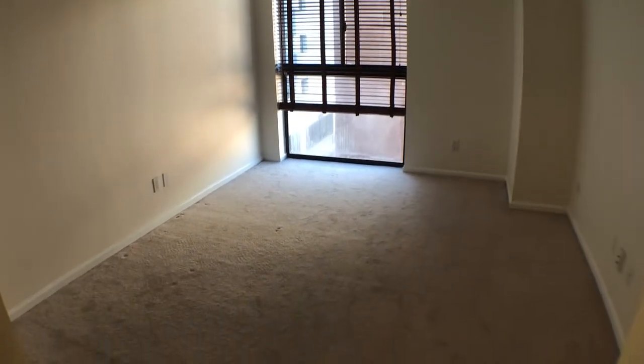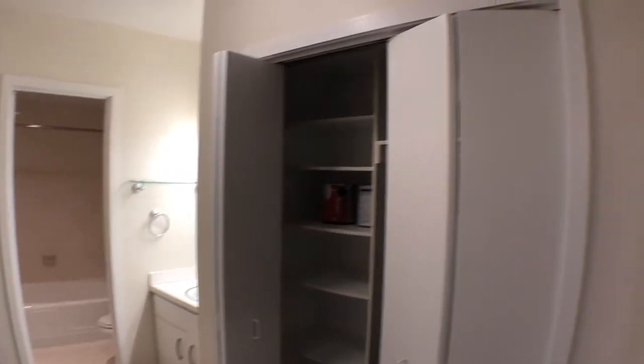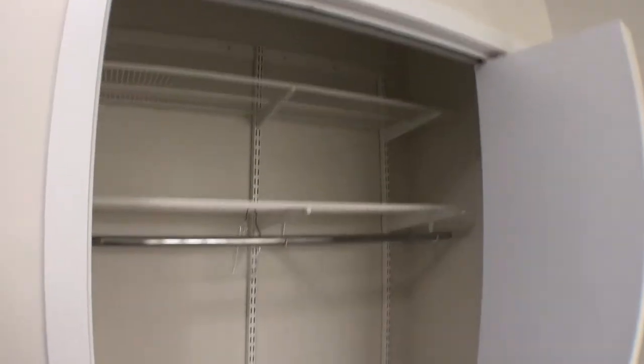Nice window in here. Carpeted. And then when we turn to the left, big closet area. Closet in here with shelving. Another closet with shelving.